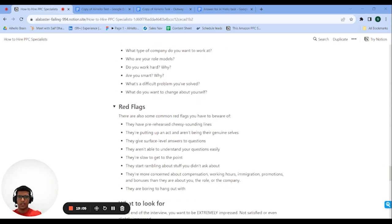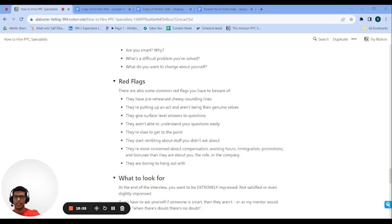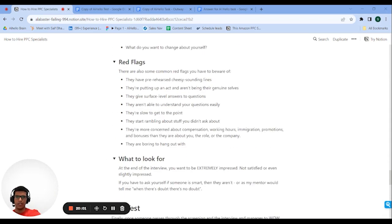There are a few red flags to avoid. Make sure the candidate doesn't show these behaviors: cheesy or pre-rehearsed lines are a huge red flag, putting on an act is a huge red flag, not being genuine is a huge red flag. If they have surface-level answers to everything — like saying they love their work because it makes them feel productive — that probably means they don't actually love their work. If they can't give you an in-depth answer on why they like Amazon PPC, if they're slow to get to the point, or rambling about things you didn't ask — all signs that they're not that good.